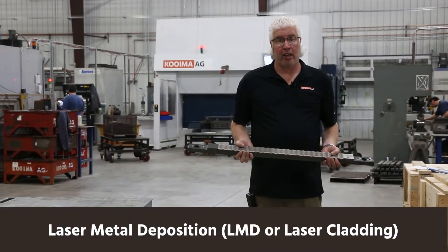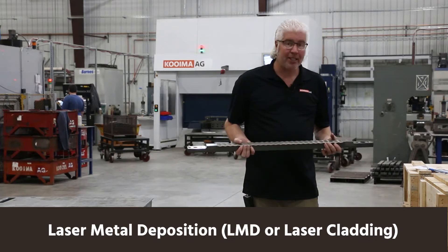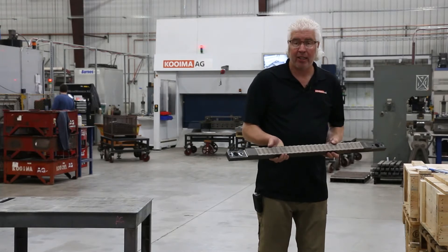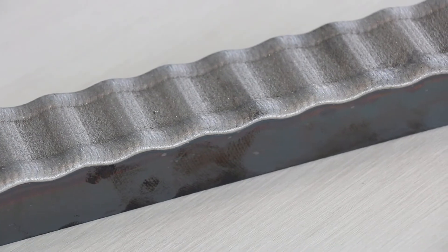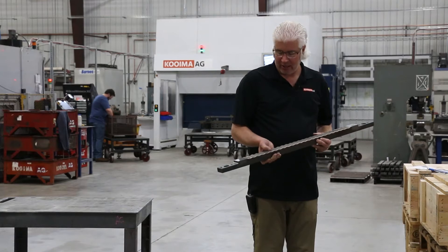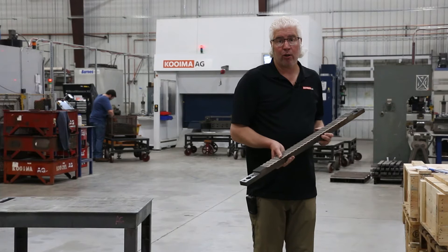Laser metal deposition, LMD, gives us very finite control. We can do highly detailed surfaces. I'm holding in my hand a stationary cutting instrument that has been CNC machined, and we are now applying — utilizing our high-tech laser metal deposition lasers — a high carbide tungsten coating to extend the wear life of this instrument. We do this here at Kooima Ag.